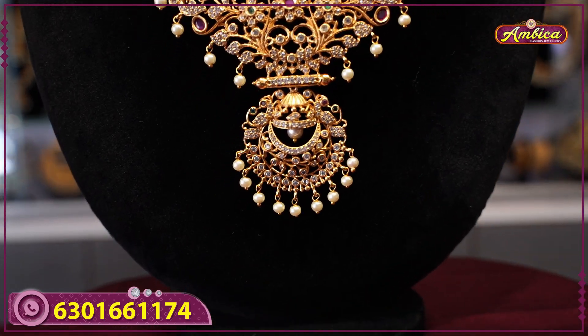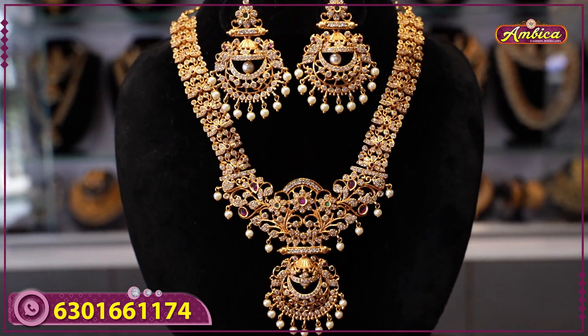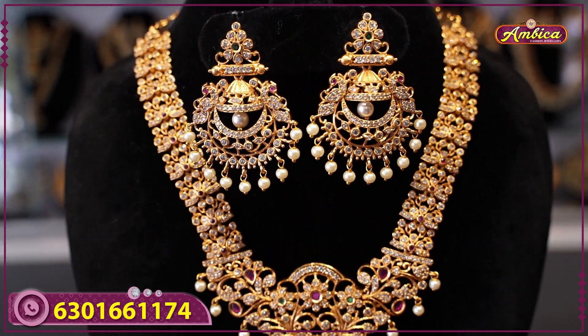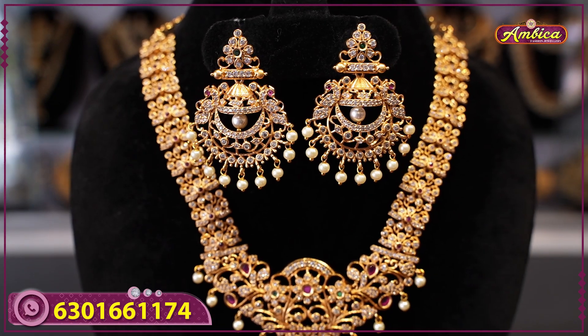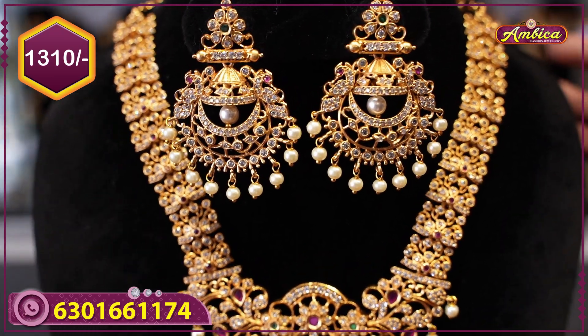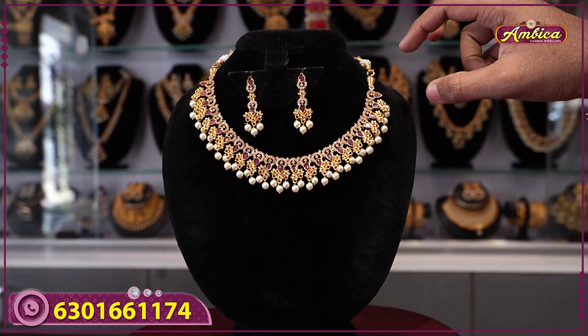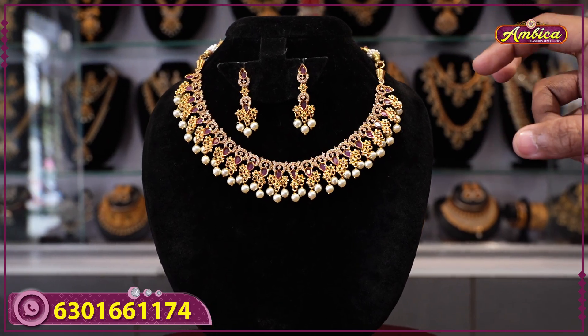It features a chanbari locket with kajum ke pattern halfway down to the bottom, and jimki locket design. Complete floral pattern, 18 inches short haram. Price is 1310 rupees with free shipping. Next beautiful collection is a traditional monarchy completely U-shaped short haram.